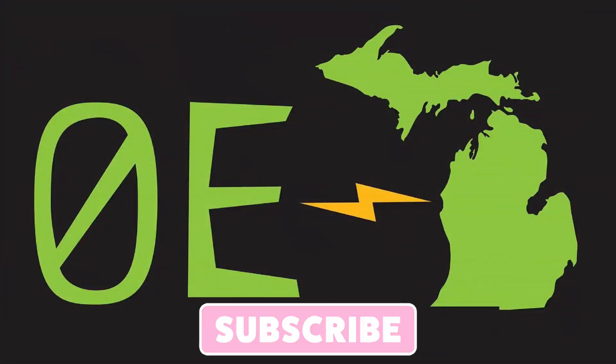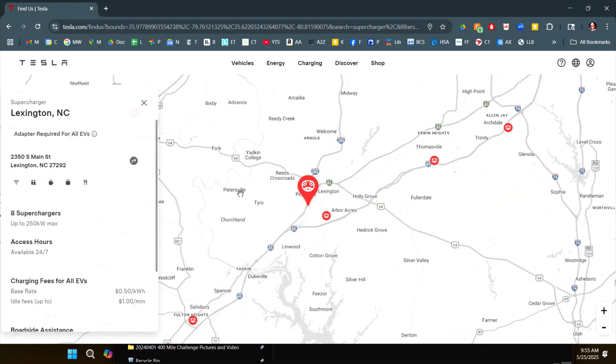Hey everyone, I'm at a Tesla Supercharger in Lexington, North Carolina. I understand that perhaps the Kia Niro EV charging issue with the Tesla Superchargers may have been resolved somewhere in the back end, not requiring an update in the car itself. So I'm going to give this another try.